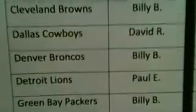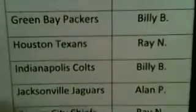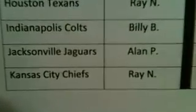Cincinnati: Billy. Cleveland: Billy. Dallas: David R. Denver: Billy. Detroit: Paul E. Green Bay: Billy. Houston: Ray. Indy: Billy. Jacksonville: Allen. Kansas City: Ray.